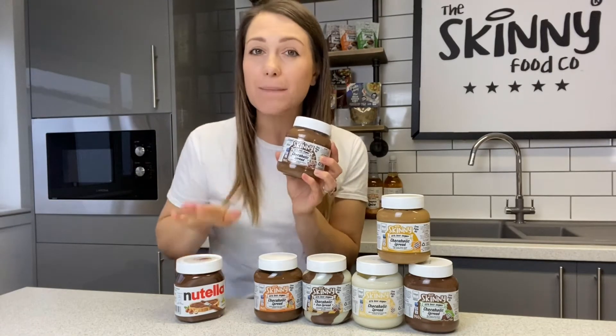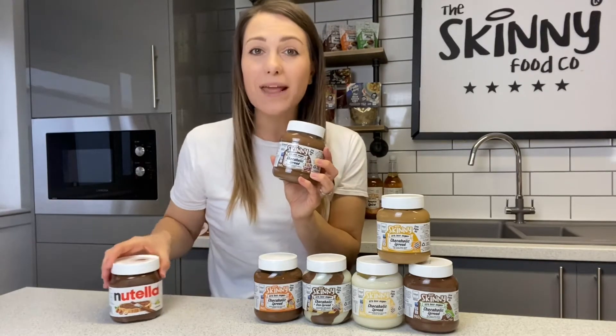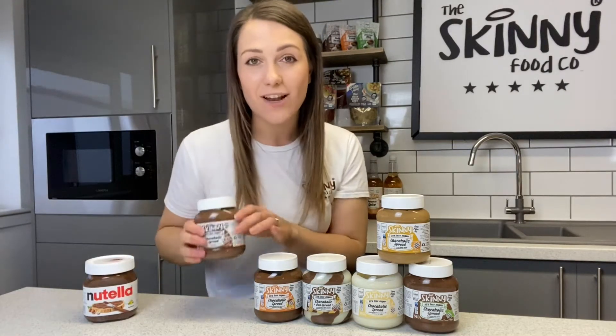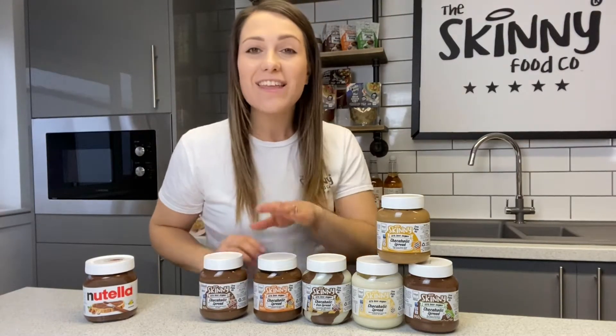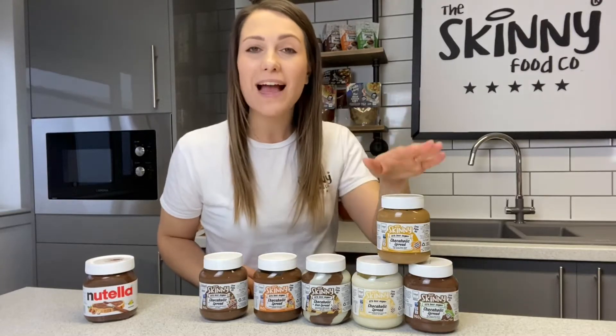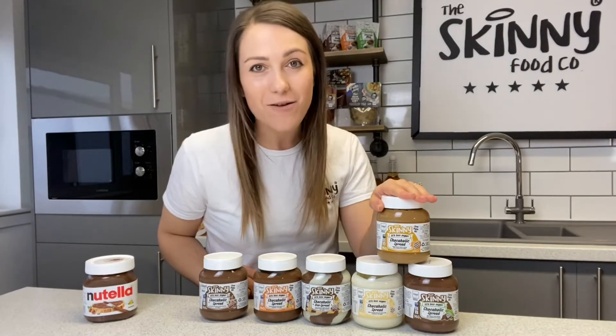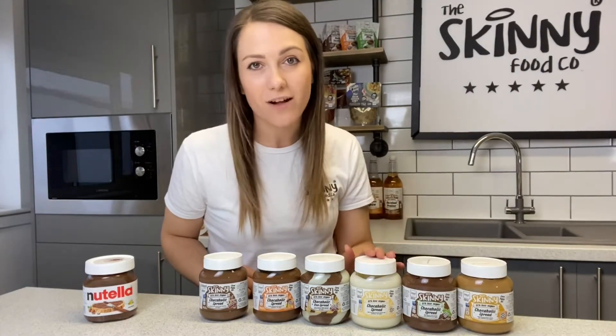That means you could get 18 jars worth of our chocoholic spread before you get anywhere close to the amount of sugar in one jar of Nutella. Not only that, but we have so many different flavors: traditional chocoholic hazelnut, chocoholic orange, duo spread, brand new salted caramel, mint chocolate, and white chocolate.